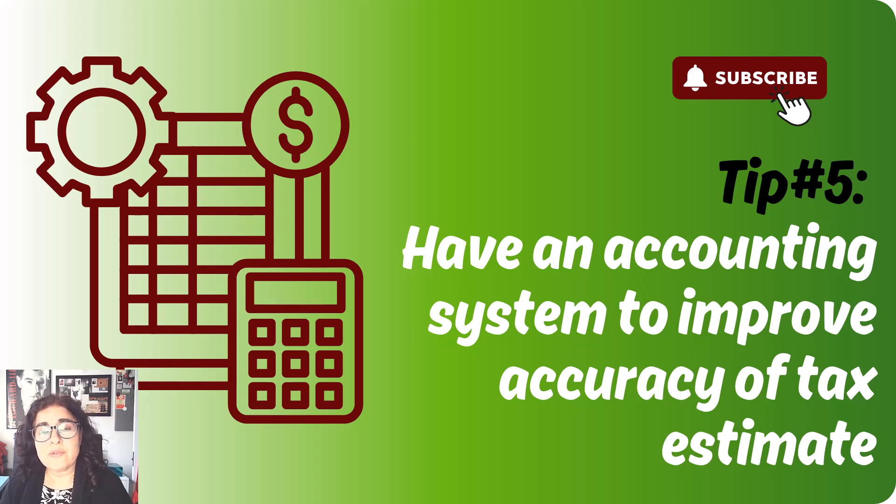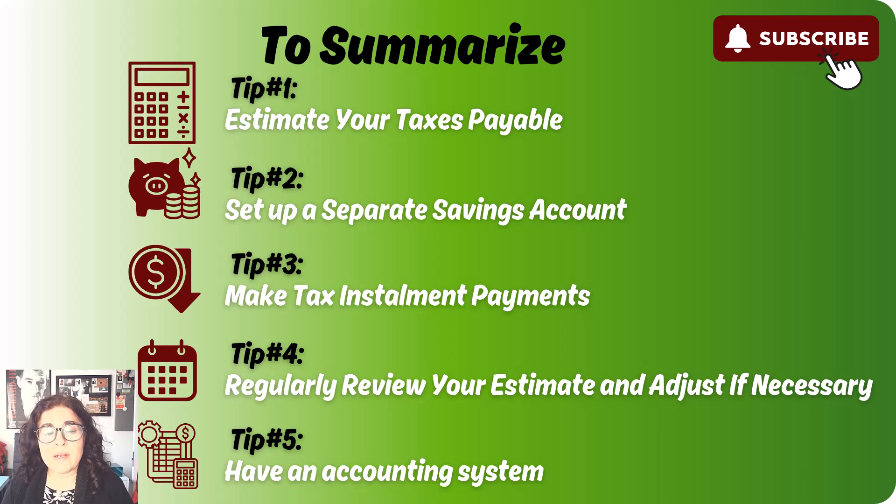Those are my tips for managing and saving for taxes. This is really important and, as mentioned, it really catches a lot of small business owners by surprise, so I highly recommend that you do this. Just to summarize: number one, estimate your tax liability. Number two, set up a dedicated savings account where you transfer money that you anticipate you will owe for taxes. Number three, make regular installment payments, especially when you receive notices from the government.